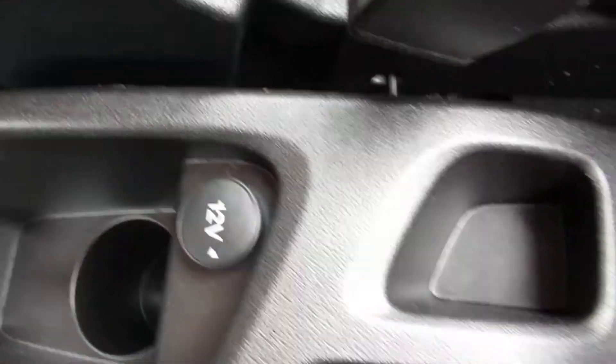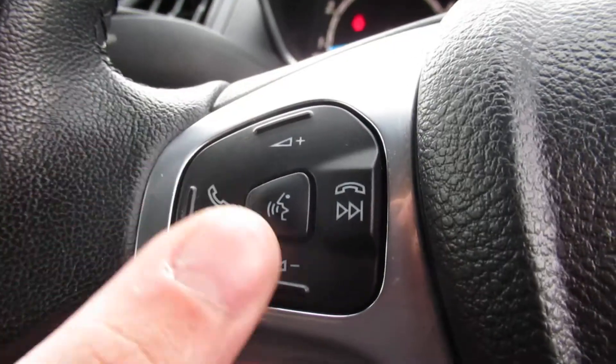This is a 5-speed manual. Cup holders and another 12-volt socket, and a manual handbrake. Also steering wheel controls for your radio.